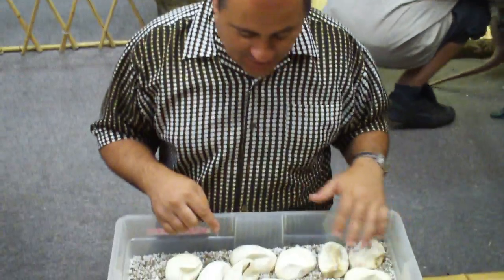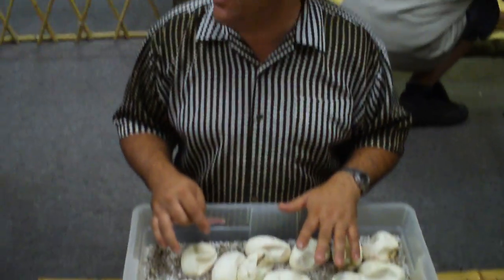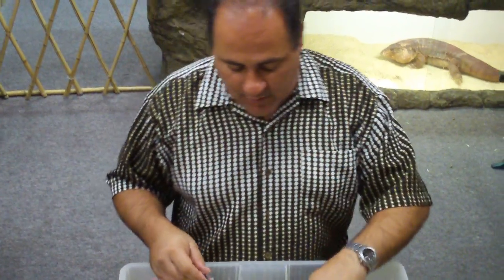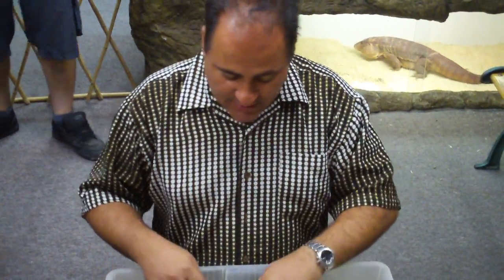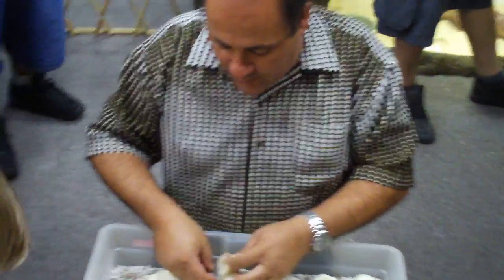This here is actually from a white Burmese, which is really rare — we have the only adults in the world. There's actually one other one that the people I got it from had. This is the father of this clutch, and these are actually het for green Burmese, which is a patternless green Burmese.